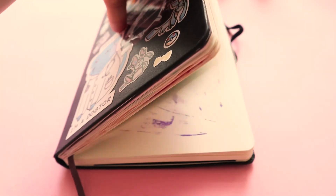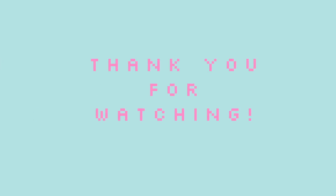So that's it — these are my current favorite art supplies. Thank you for watching. Please like and subscribe and turn on notifications. See you next time!